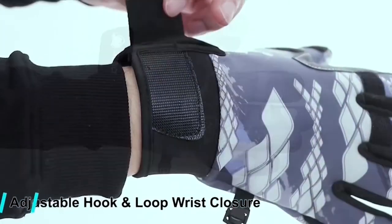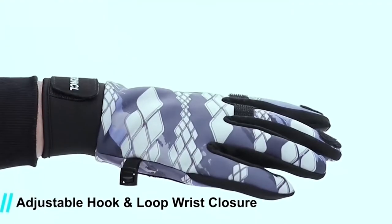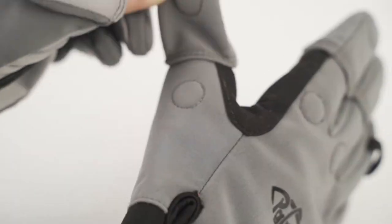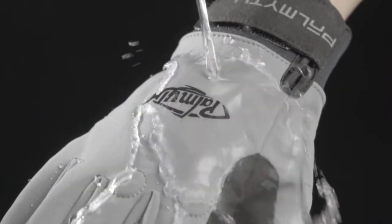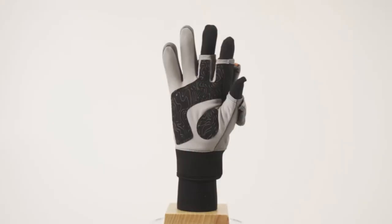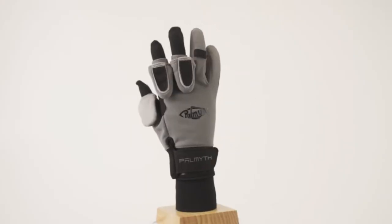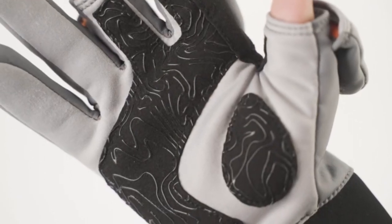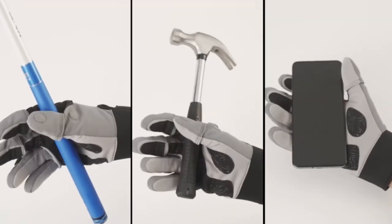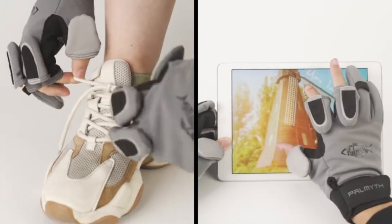In extremely cold climates, ice fishing is the favorite pastime. It is extremely important when ice fishing to protect your hands from the elements. Another great reason to wear fishing gloves is to protect the fish. When catching and releasing, you want to cause the least amount of stress to the fish. Wearing rubberized fishing gloves can help minimize the stress as you release the fish back into the water.